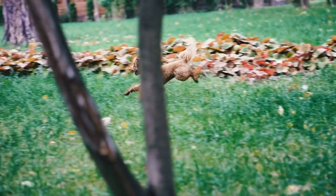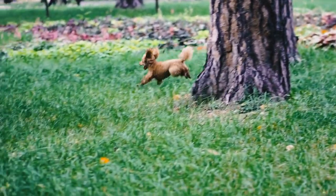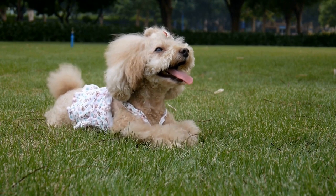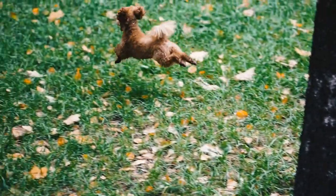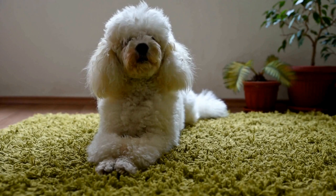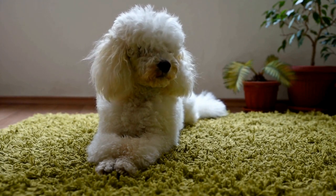One: Slicker Brush. The slicker brush is a staple grooming tool for poodles. It has fine, short, and closely spaced wires that gently remove tangles, mats, and loose hair from your poodle's coat. Using a slicker brush regularly helps prevent matting and keeps the coat free from debris. It is important to choose a brush with flexible wires that won't scratch or irritate your poodle's skin.